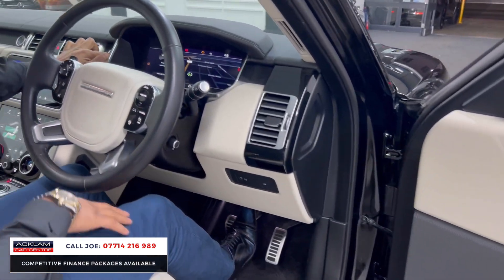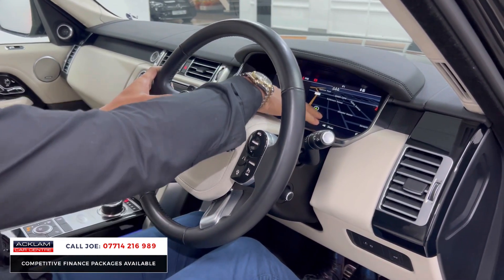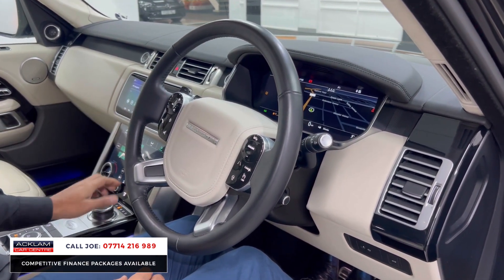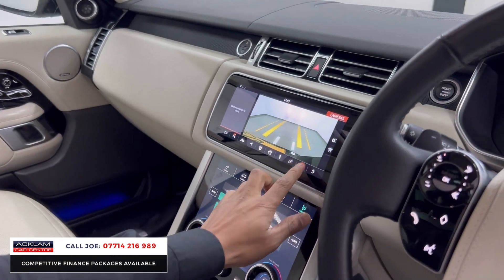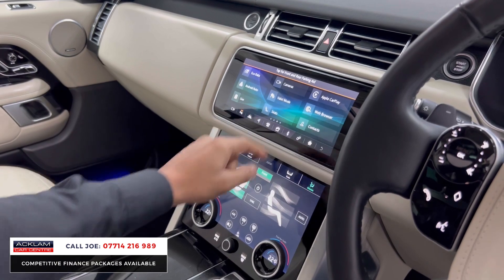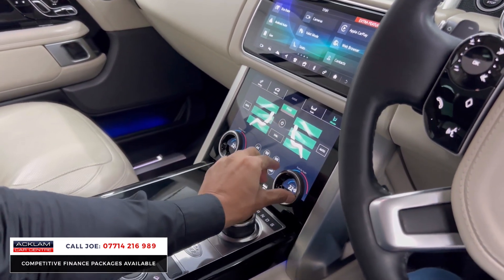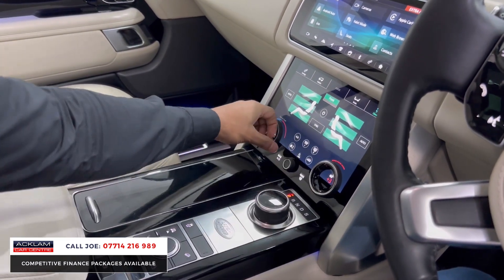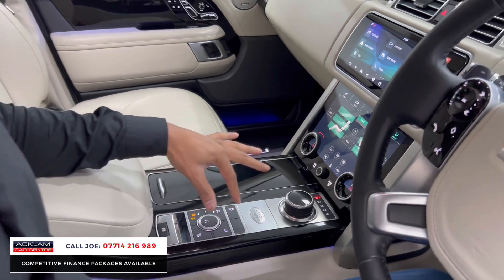The driver's seat and door cards are in very good form. There's a full TFT digital dashboard with navigation displayed, and on the left-hand side you've got the reversing camera system. You also have navigation, media, Bluetooth, Apple CarPlay, Android Auto, and climate control — and for the heated seats it's literally push in and roll to the right.